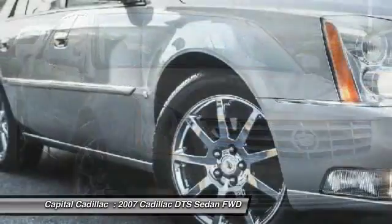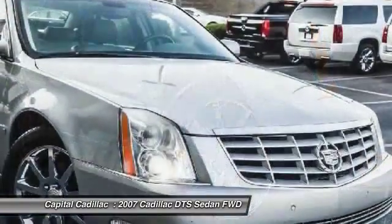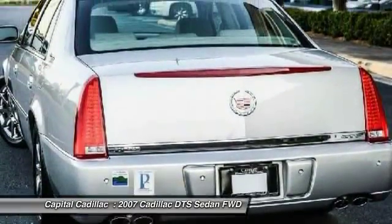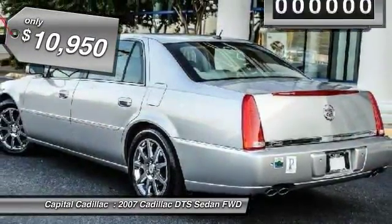With enough storage space to compete with an SUV, a gentle floating ride, and a powerful V8 engine, the DTS lets you have it all and is priced below $15,000.